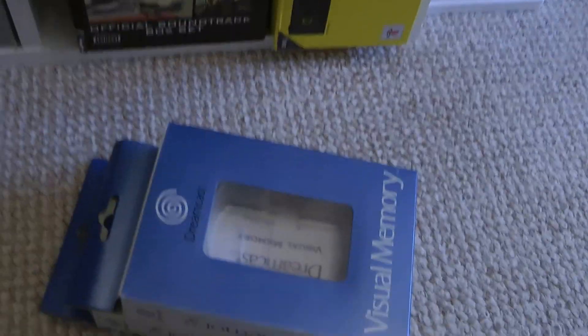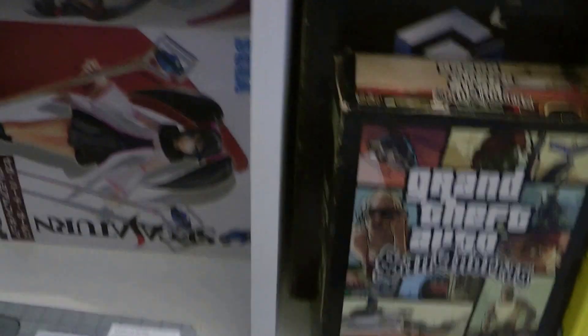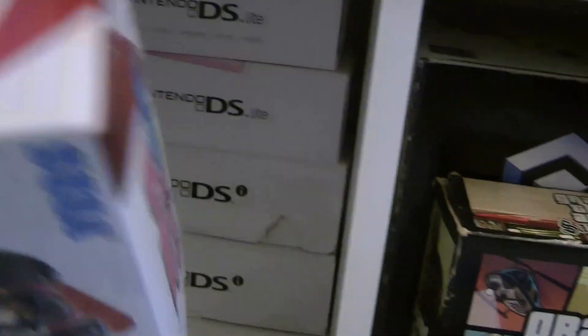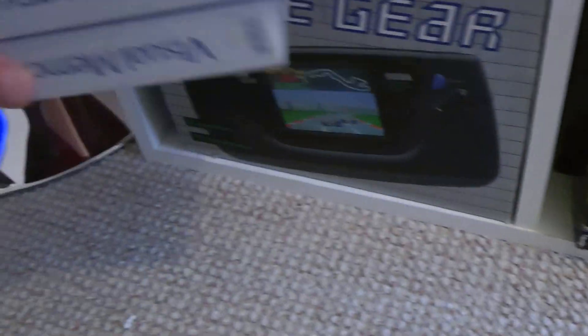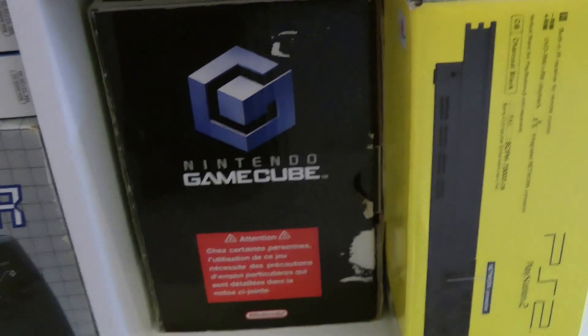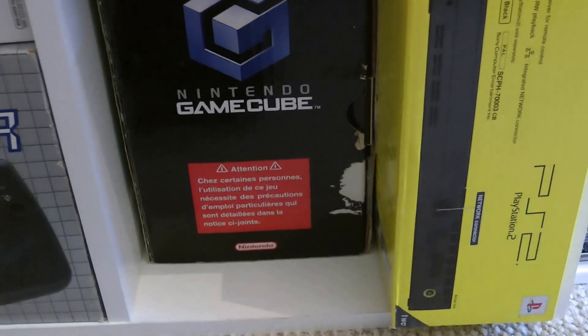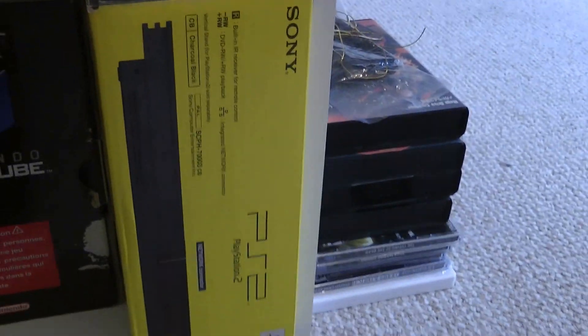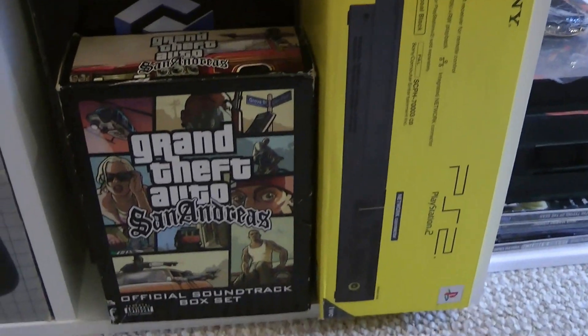We've got a couple more empty VMU boxes and a stack of boxed DS and DS Lite units. There's my Sega Hard Girls Saturn figure box, and my boxed Game Gear which is in pretty nice nick. My GameCube - I got rid of all my GameCubes since last time and just kept this one, which is the Pearl Mirror Smash Brothers edition. We've got a PS2 there, and the Grand Theft Auto San Andreas soundtrack box set which is awesome.